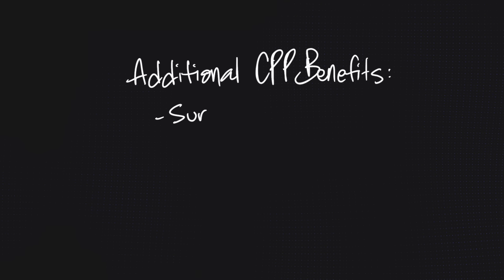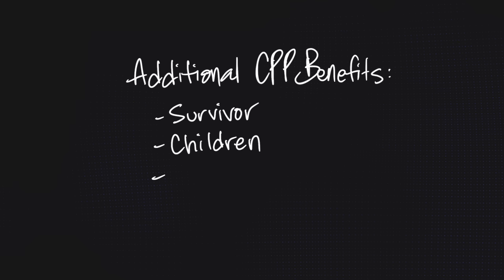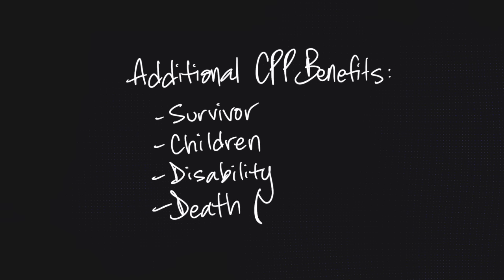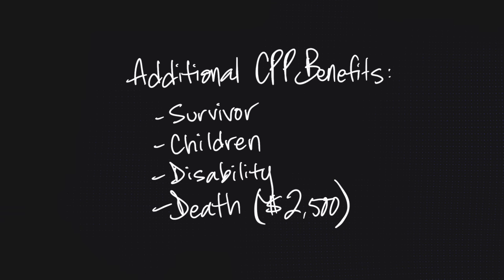A few more CPP features to look into: if you pass away and have a spouse, there's a survivor benefit; if you become disabled, there's a disability benefit; there's a benefit for your children; and there's a lump-sum death benefit of up to $2,500. Lastly, you do have to apply for CPP — it is not automatic. And yes, CPP benefits are taxable.